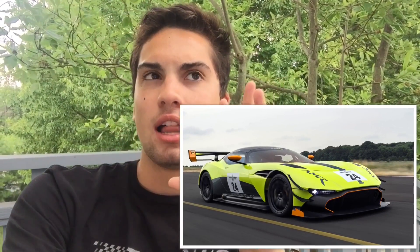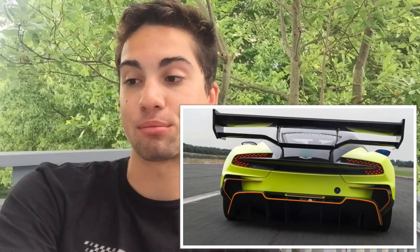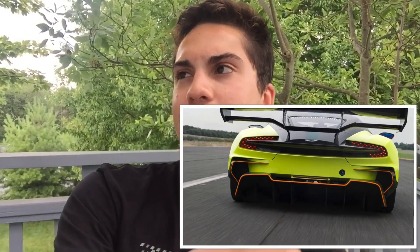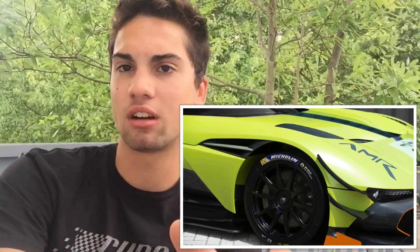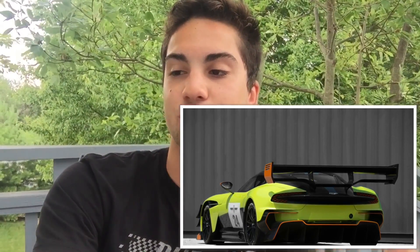First off, Aston Martin just unveiled the Vulcan AMR Pro. This is more like a package that you send your Vulcan over to Aston Martin and they add on extra things — extra power, extra aero. It's supposed to up the downforce significantly, basically a power bump and a downforce bump. It's going to have more downforce than their GT3 cars. The images they're showing of this green liveried car with orange accents and canards, bigger front lips, and a double-decker wing — it's just crazy.